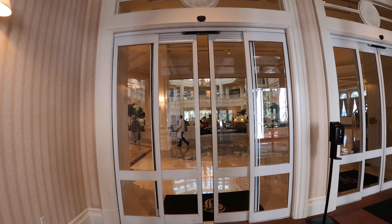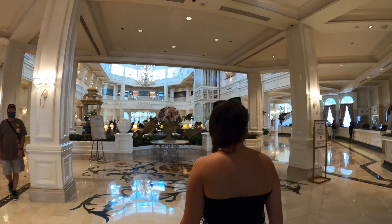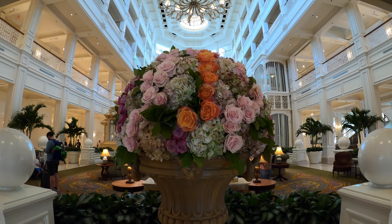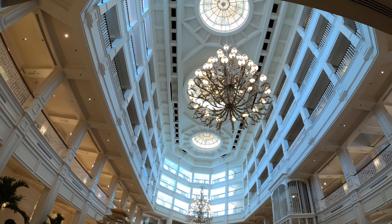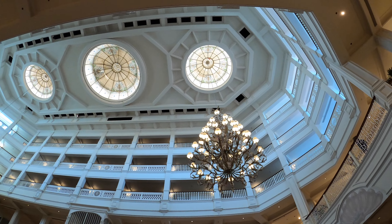Located in the Magic Kingdom Resort area, Disney's Grand Floridian Resort and Spa has 870 rooms spread over six buildings. According to Disney, the theme is Victorian elegance meets modern sophistication. Truth be told, the resort feels like it was decorated by a wealthy grandma who watches a lot of Downton Abbey, but that doesn't mean it isn't beautiful.